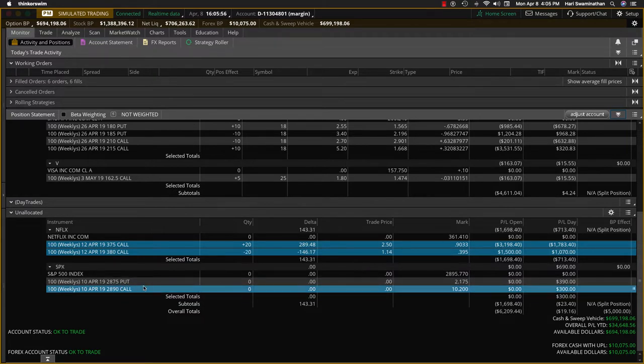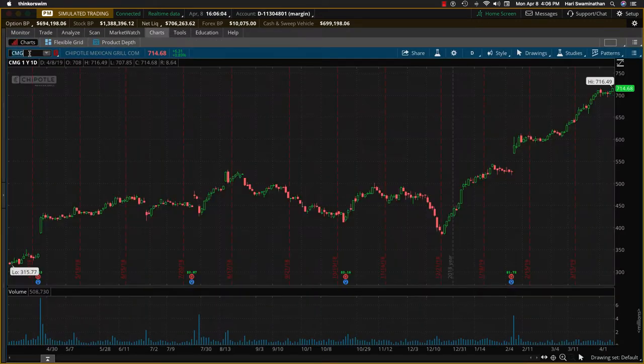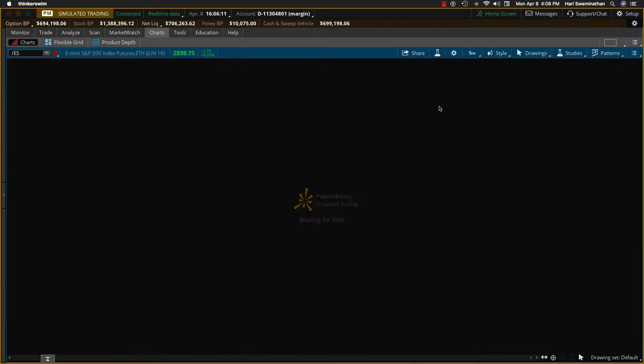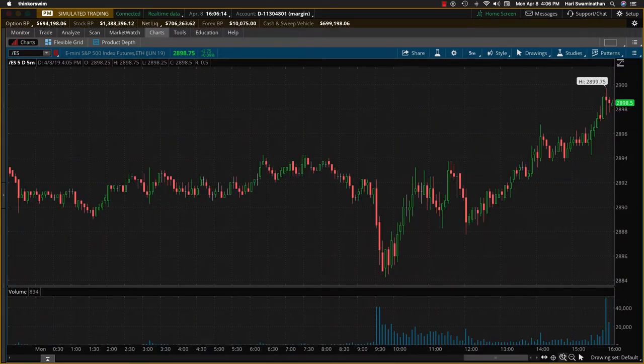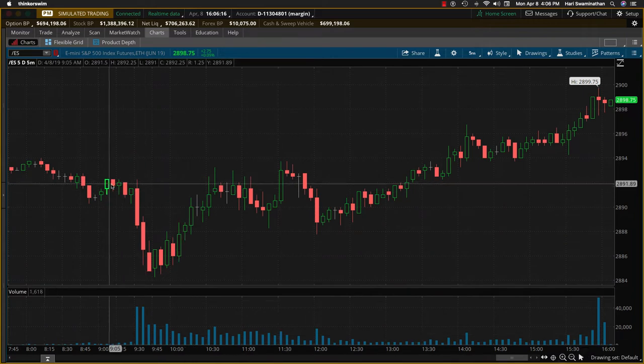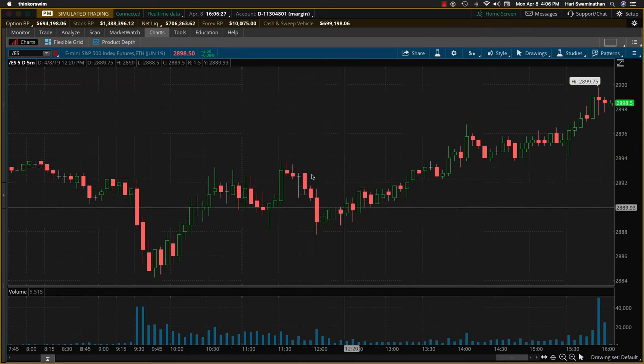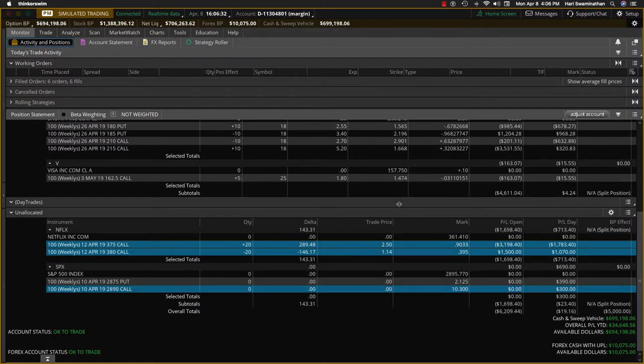Today we took a very interesting trade on SPX. First we took a put trade and that was up $390, and then we took a call trade. If you look at the charts for ES today on a five-day, five-minute chart, it started out going down, then got choppy, and then the latter part of the day it went up nicely. So on this leg we took the put, on this leg we took the call. We called it a day because it was just getting a little too choppy.